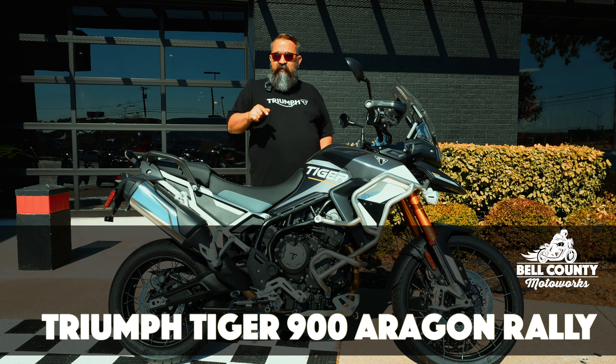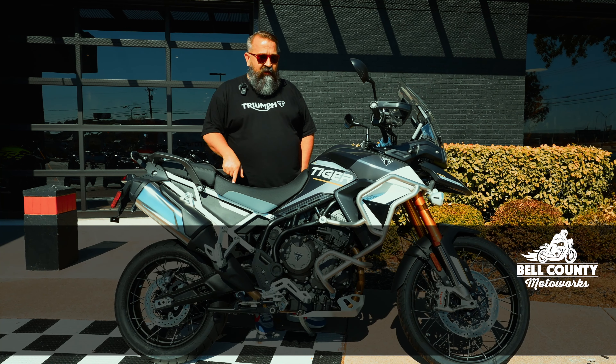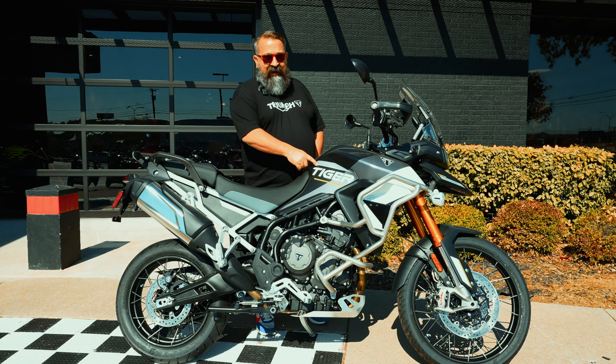Hey, I'm John. I'm the Grateful Biker. I am up here at Bell County Motor Works today. I'd like to walk you around this 2024 Triumph Tiger 900 in the Rally Aragon.